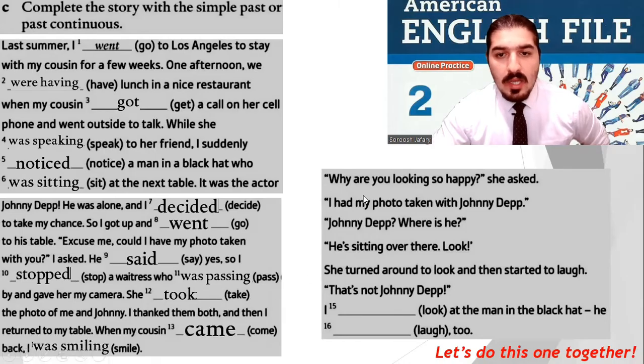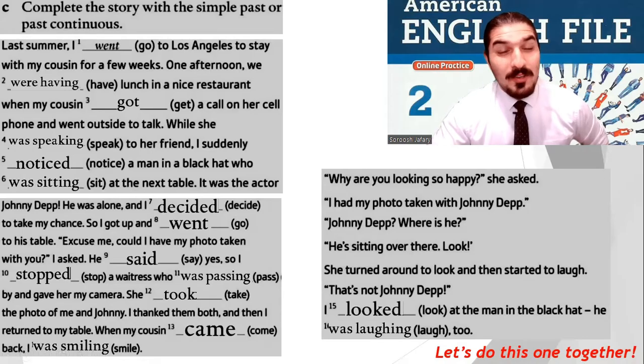'Excuse me, could I have my photo taken with you?' I asked. He said yes. So I stopped a waitress who was passing by and gave her my camera. She took the photo of me and Johnny Depp. I thanked them both and then I returned to my table. When my cousin came back, I was smiling. 'Why are you so happy?' she asked. 'I had my photo taken with Johnny Depp.' 'Johnny Depp? Where is he?' 'He's sitting over there. Look.' She turned around to look and then started to laugh. 'That's not Johnny Depp.' I looked at the man in the black hat — he was laughing too. You got tricked!